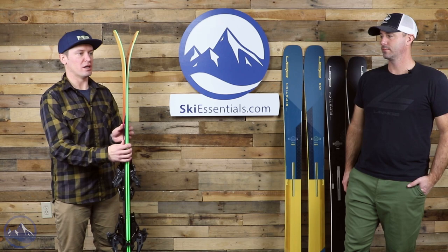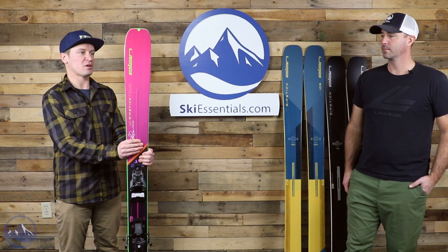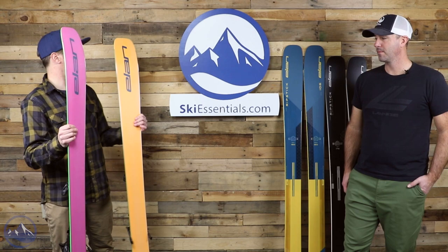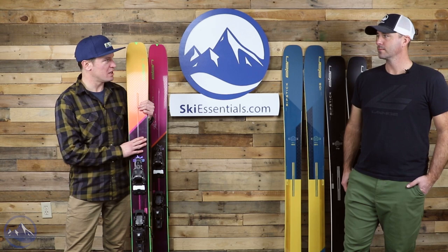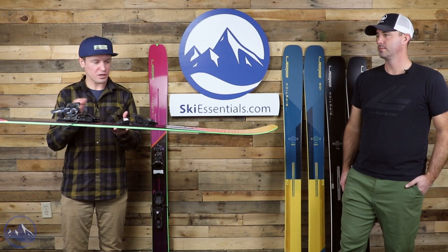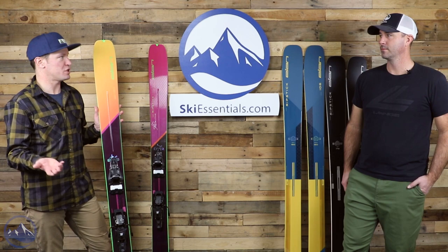Essentially these are the touring versions of the Elan Ripstick skis. This one in particular is Glenn Plake's Pro Model ski — the Ripstick Tour 104. There are some things that set them apart from the existing Ripstick models. First is weight — they're quite a bit lighter. This ski is about 1,550 grams in the 180 centimeter length. They're using a blend of poplar and paulownia in the wood core. Then we get carbon bridge technology: a single carbon rod running through the middle of the ski — visible in the tips and tails — and through the core underfoot. We also get two additional sheets of more traditionally applied carbon.